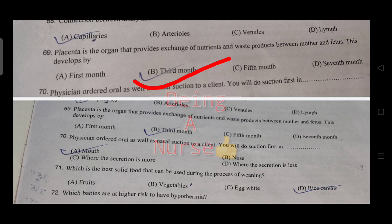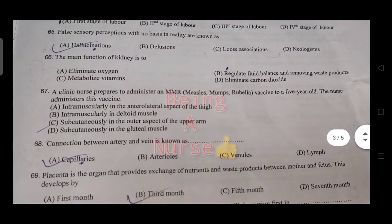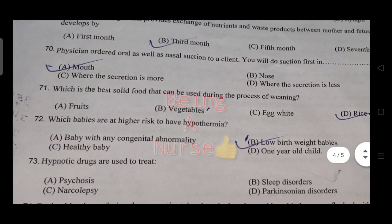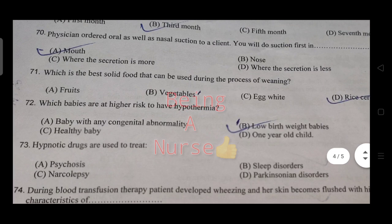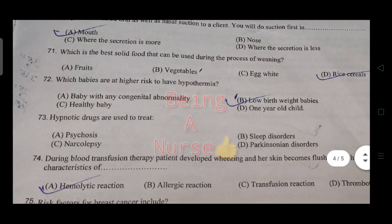When providing suction to a patient, you should do oral suction first, then nasal suction — oral first, then other routes. The best solid food that can be used during the process of weaning is rice cereals.